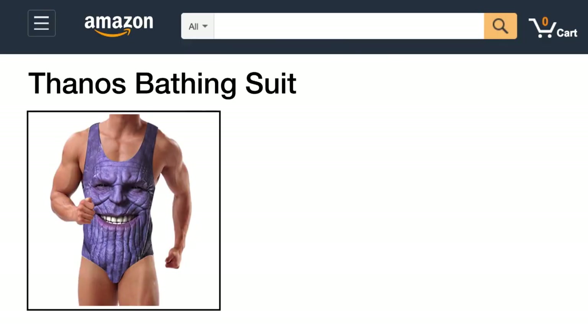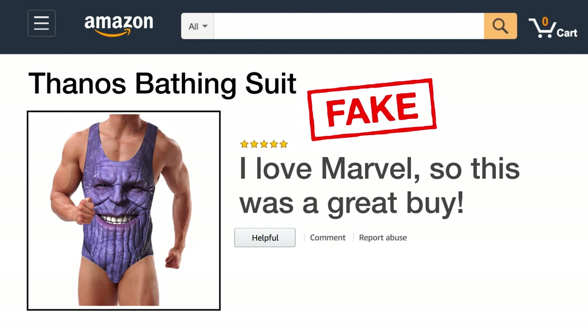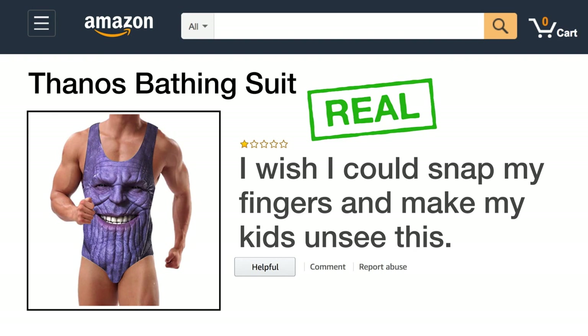Here's a Thanos bathing suit. The fake review says: I love Marvel, so this was a great buy. The real review says: I wish I could snap my fingers and make my kids unsee them.